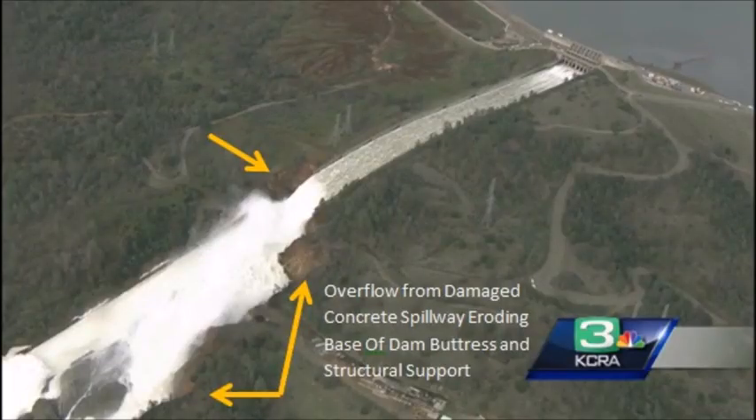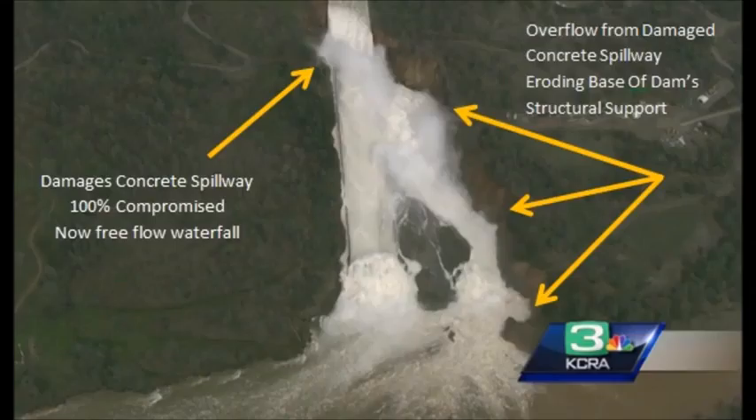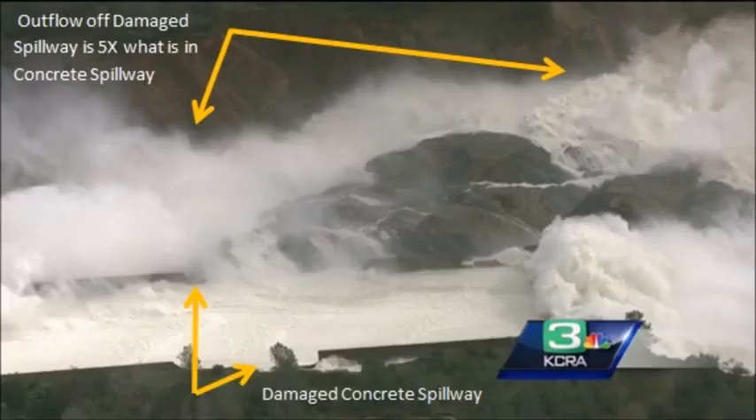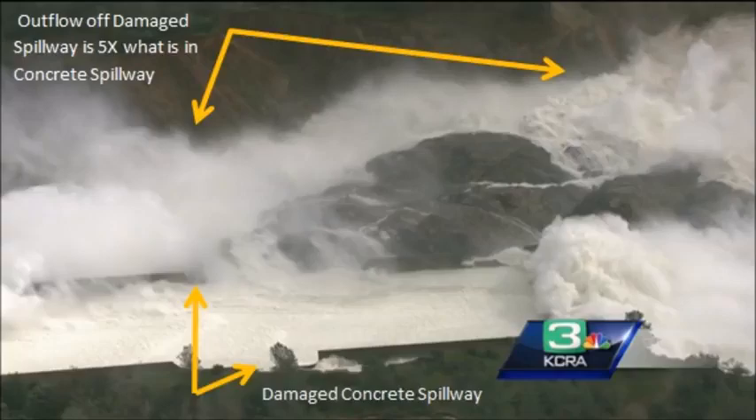I added yellow arrows so you can easily see where the structural damage is. The concrete spillway is 100% compromised — the water's not really flowing down there anymore. It's sort of free-flowing down the mountain. This is just compressed earth and rock, not a granite base like at Hoover Dam — this was a man-made dam of compressed earth. Five times more water is going out of the spillway down the mountain eroding than there actually is in the spillway.